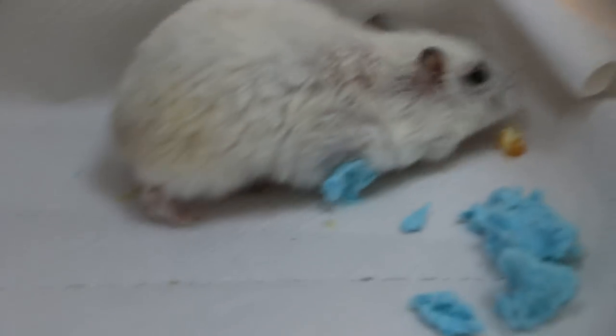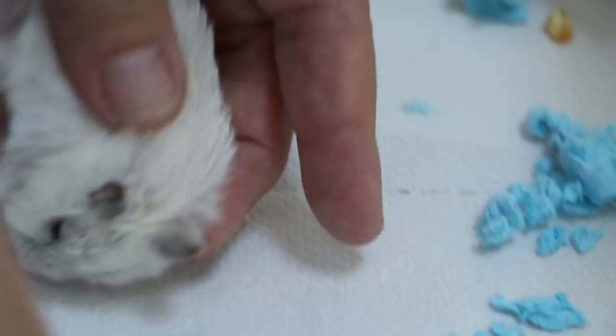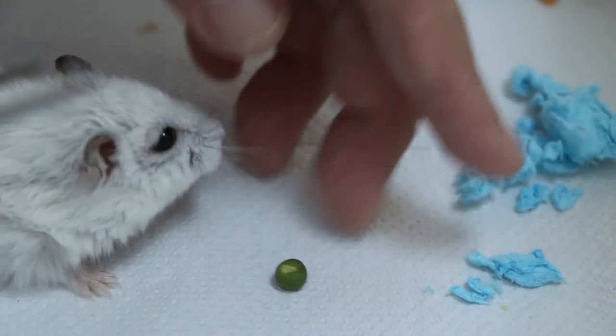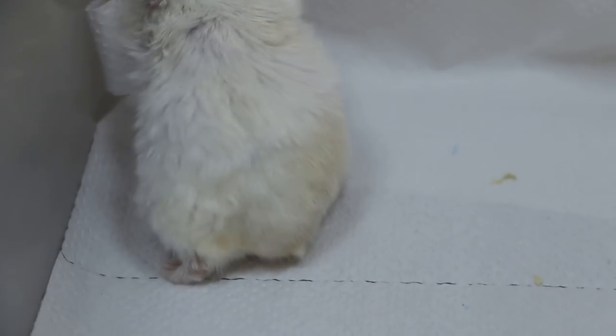Luckily it didn't affect the legs — some cases do involve the legs. It's two years old, very old already. Let me check the teeth — good, short, that means it's eating well, not overgrown. These tumours are quite common in hamsters over one year old. Anesthesia risk is always there, so you have to be prepared for any possibility. If all goes well, it can go back the next afternoon.